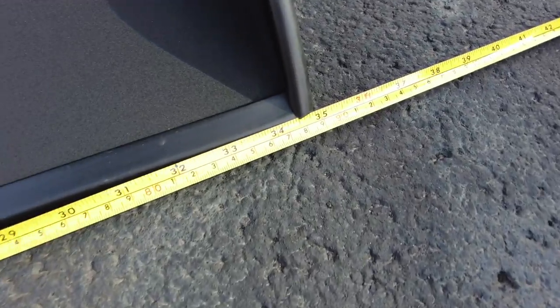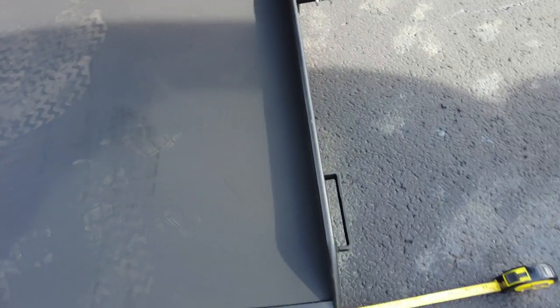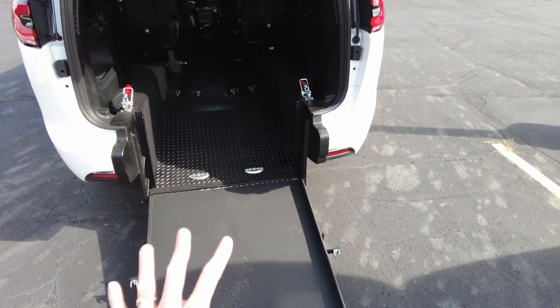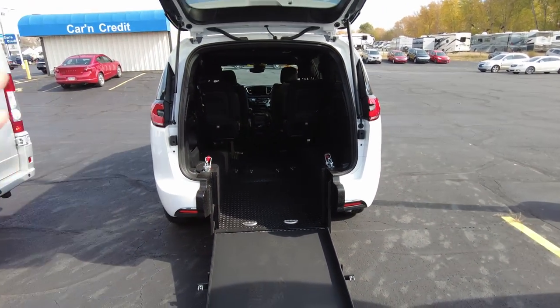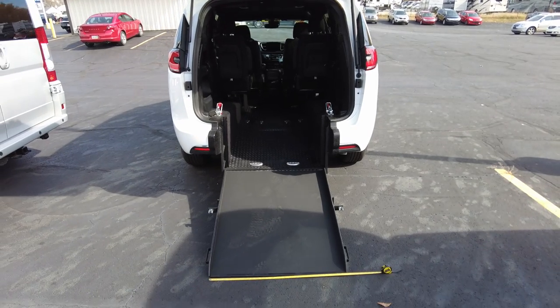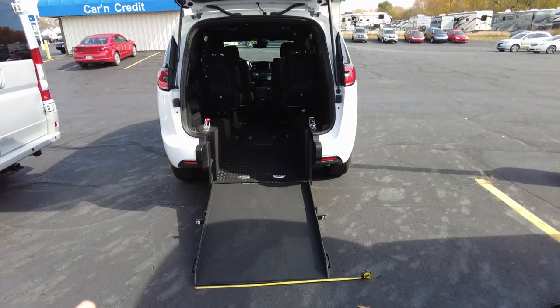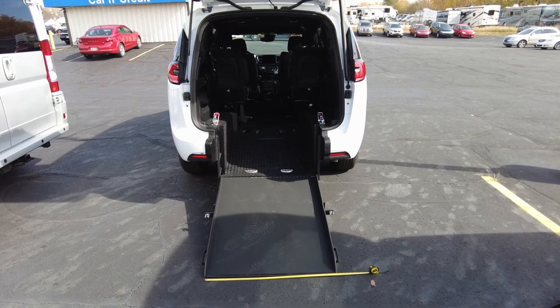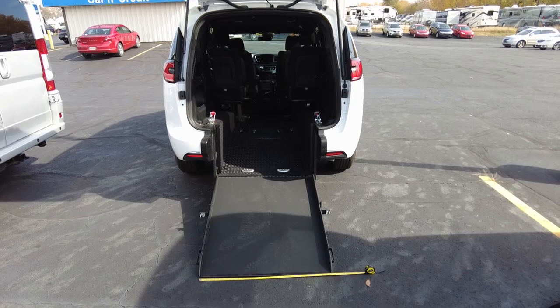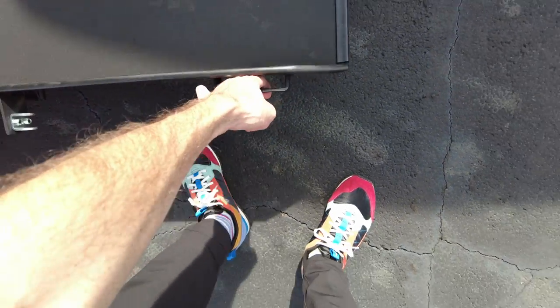Let's start back here at the ramp and work our way forward. This ramp is about 34 and a half inches wide, so I like to call it a safe 34. It's coated in a slip-resistant coating and has handles on both sides to lift it up and down. It's a rear entry, so you can park this van anywhere — you don't have to have an empty spot behind you. You can pull it into your garage and unload. It's a fully human-driven experience for this ramp, so there are no power motors or hydraulics.